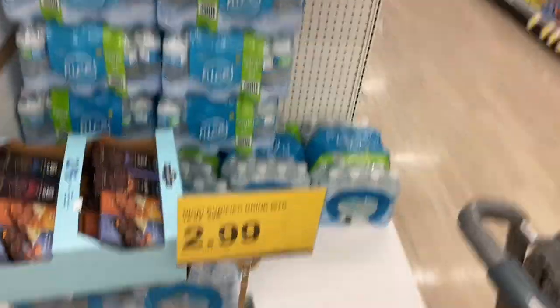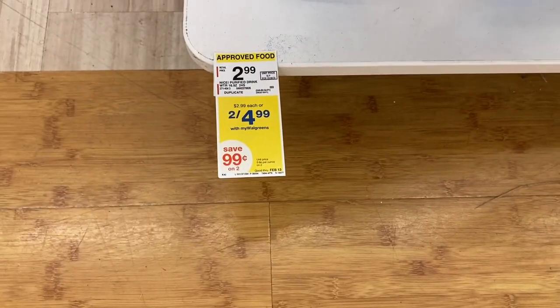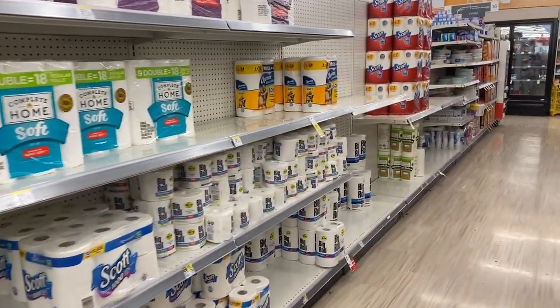Here's the water — it says $2.99 on one sign, but we're going to look at this one: they're two for $4.99, which makes them $2.50 each, which is a great deal. So we're going to go ahead and grab two of those.